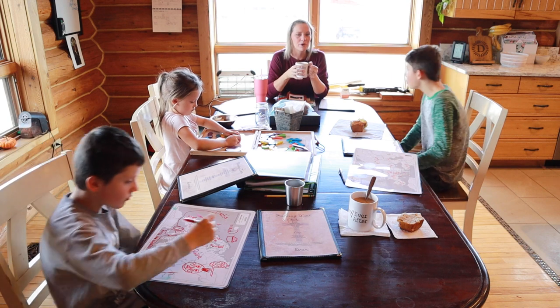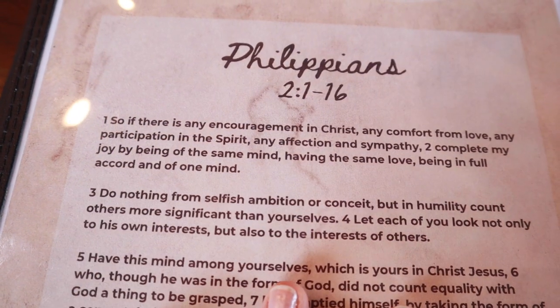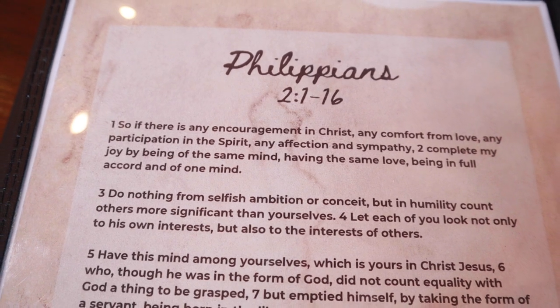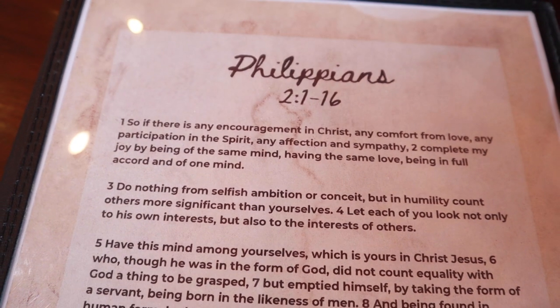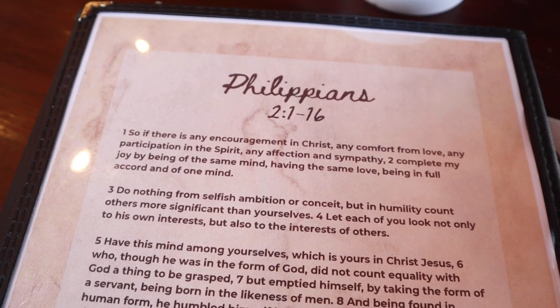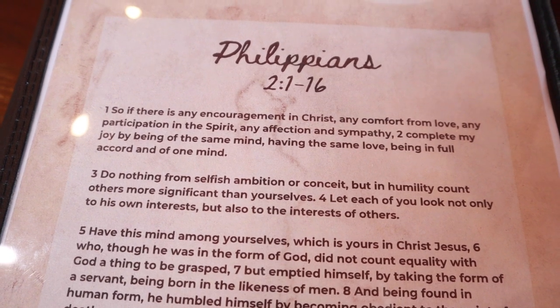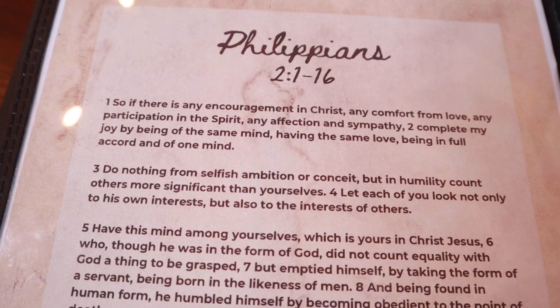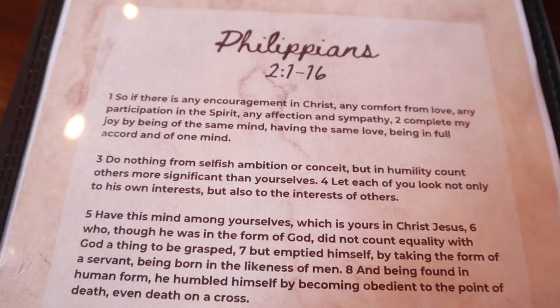In our morning menu, we're also working on scripture memory — memorizing Philippians 2, verses 1 through 16. The kids recite: 'If there is any encouragement in Christ, any comfort from love, any participation in the Spirit, any affection and sympathy, complete my journey by being of the same mind, having the same love, and being in full accord and of one mind. Do nothing from selfish ambition or conceit; in humility count others more significant than yourselves.'